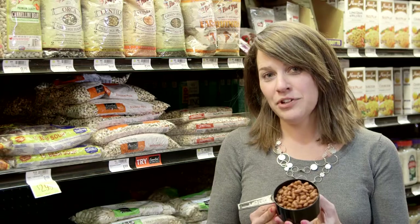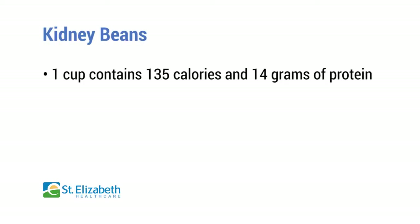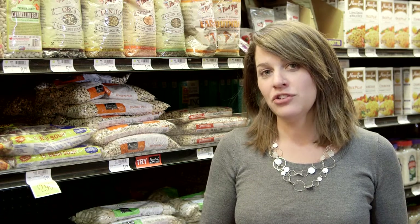This one cup serving of kidney beans has around 135 calories and 14 grams of protein per serving. Canned beans are usually less expensive than dried beans but tend to have more sodium, so you want to make sure that you rinse those prior to using.